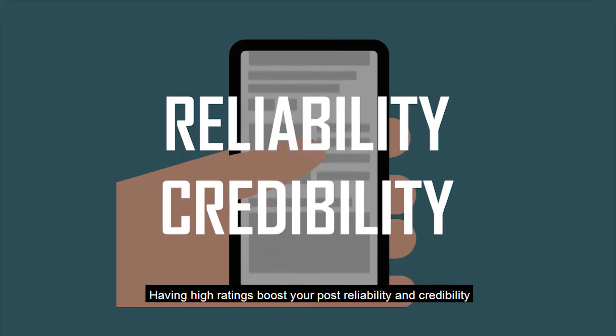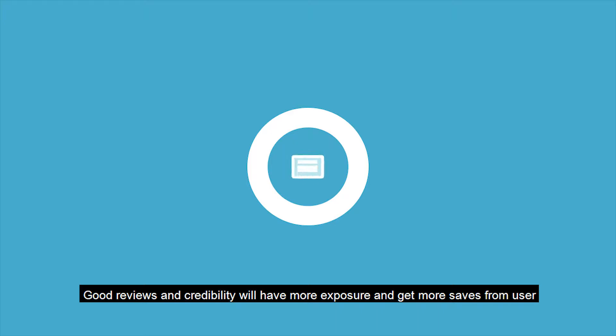Having high ratings boosts your post reliability and credibility. Good reviews and credibility will give you more exposure and get more saves from users.